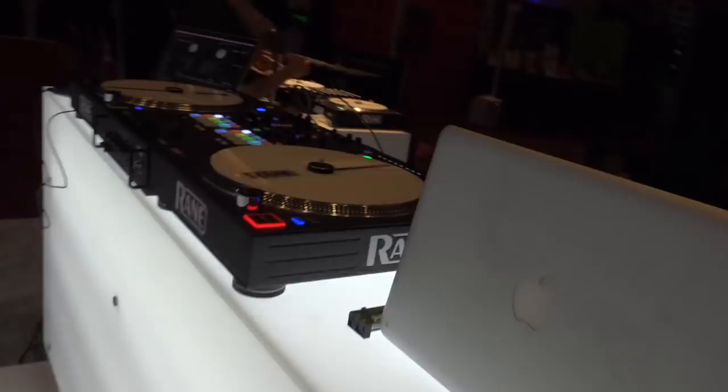The cool kids standing up on the platform are going to be playing with the Rane 72 and a 12 today.